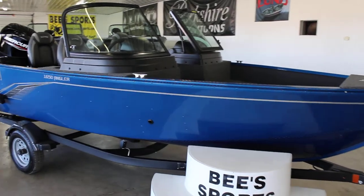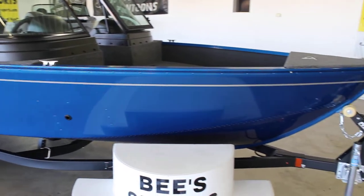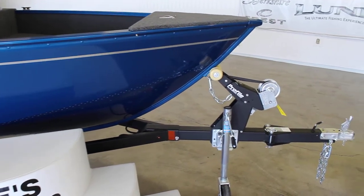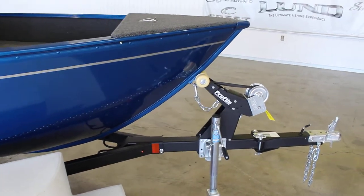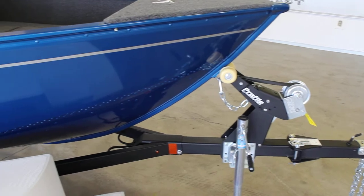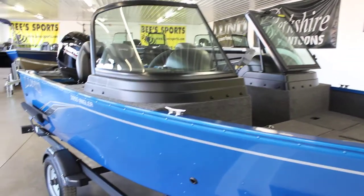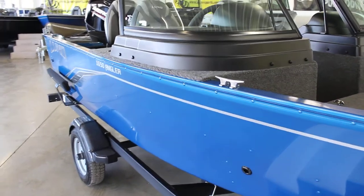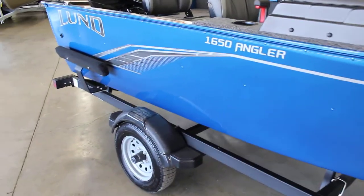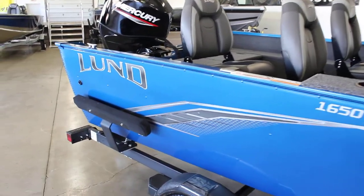This boat is new to the lineup this year. Last year this Angler was essentially only available in the side console. This year they did add the full windshield. This is going to be the direct replacement for the 1625 Fury XL, still sitting on the Shortlander trailer. They did get rid of the Fury XL in the lineup, so they have brought the Angler, which is very price competitive and just a very nice overall boat for some of your smaller waters.